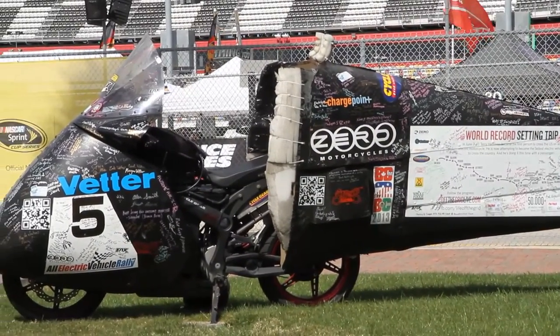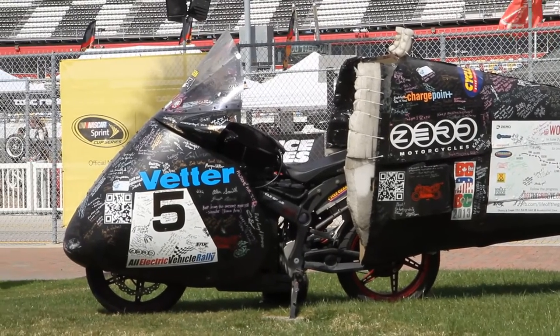It's a Zero motorcycle. It's amazing. You can cross the country for less than $10 in electricity. You can go drag race for about a quarter in electricity. It's stuff that's just pretty impressive.